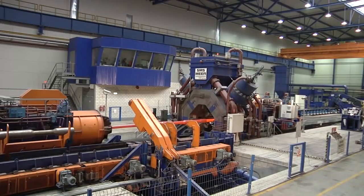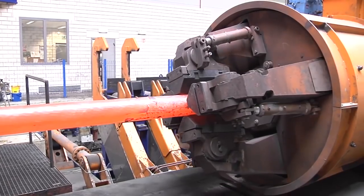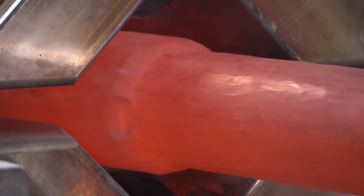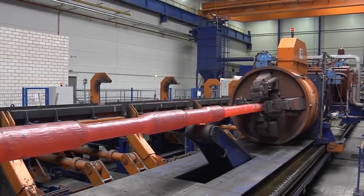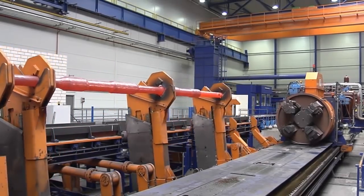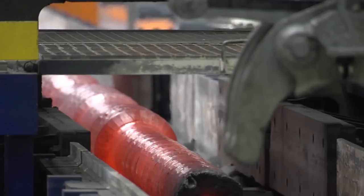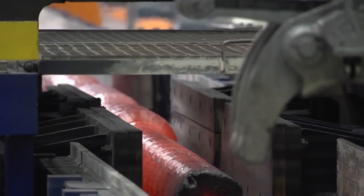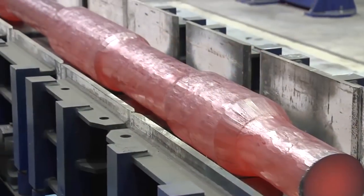Already after a short time, the semi-finished product — here a railway double axle — is unloaded. SMX convinces economically as well as ecologically, since it is energy efficient, reaching a high material yield by near net shape production directly from the ingot. Tail ends are cut, resulting in a high quality workpiece.